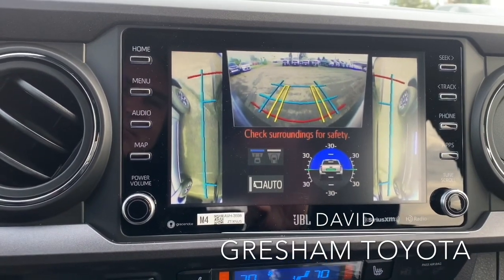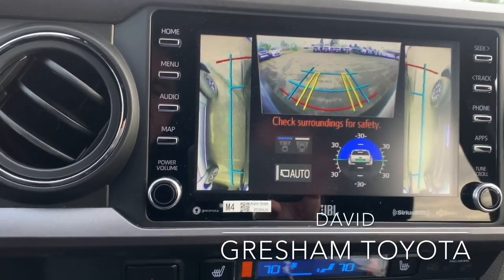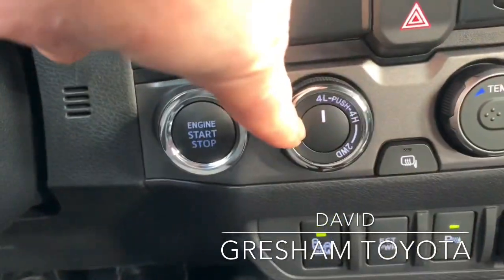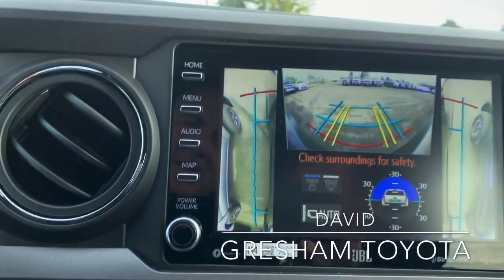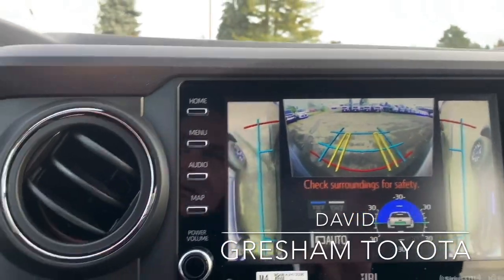Now, what I'm looking at right now and showing you is the trail camera. When in four-wheel low, the camera comes on, and I can see the front. That's actually the front view as I drive. You'll see the cars coming at me as I get closer.